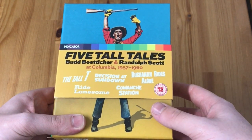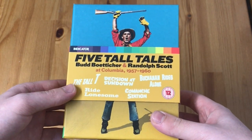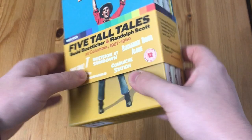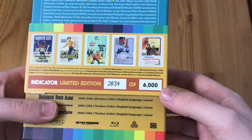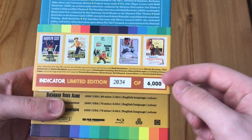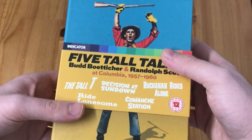They did two more westerns but not for Columbia, so they're not included in this set. This is a limited edition set, limited to 6,000 copies. I got number 2034. So yeah, let's take a closer look.